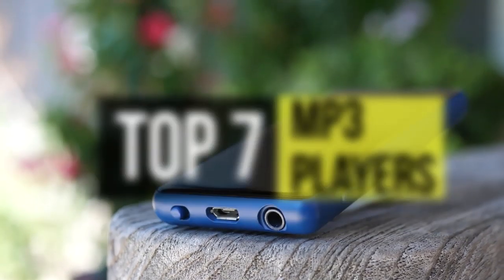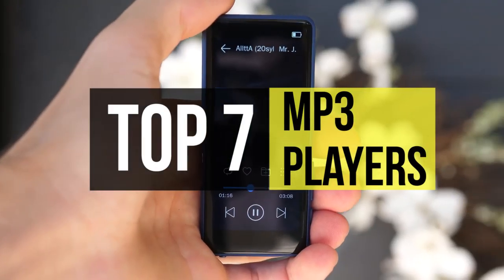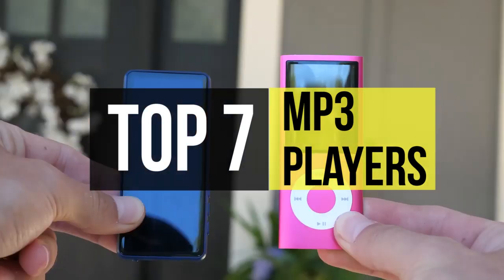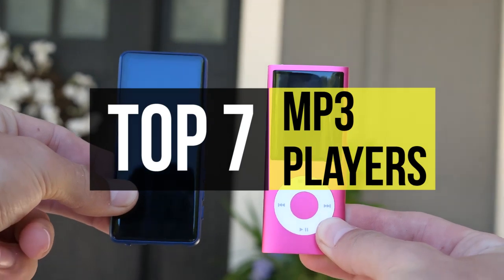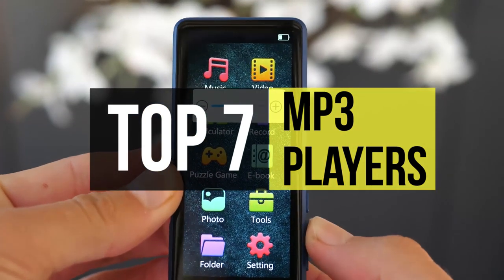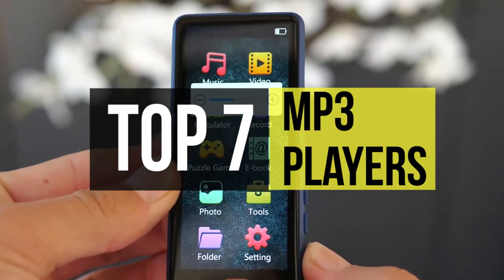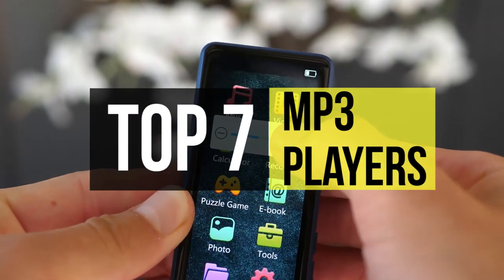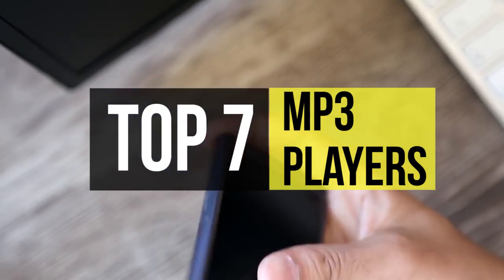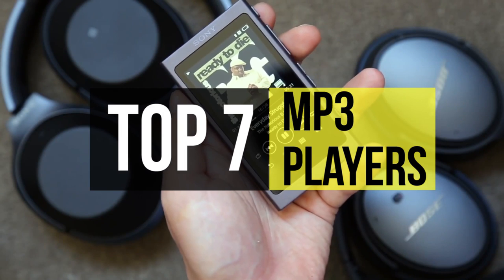MP3 players might not be as famous as they were a decade ago, but that doesn't mean they're outdated. An MP3 player, or digital audio player, is an electronic device that can play digital audio files and is a type of portable media player. There are a large number of MP3 players available in the market with various features, so before buying you must choose wisely. Here's some of the best in the business.